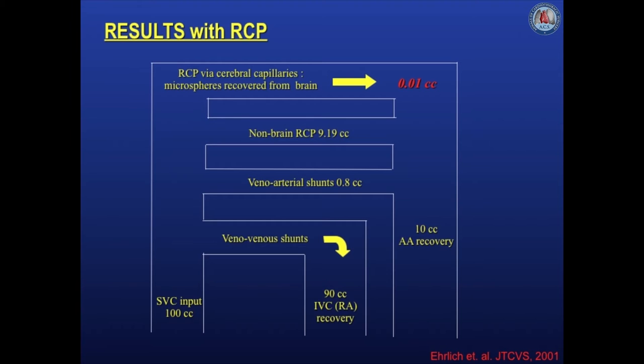Retrograde cerebral perfusion offered substantial promise in the early 1990s. It was a simple technique, did not interfere with the surgical procedure, and we as well as others began looking at it both clinically and experimentally. Our experimental studies eventually led us to doubt that retrograde cerebral perfusion was of much utility in actual provision of metabolic substrate to the brain. The final experimental study we carried out was what we considered the last nail in the coffin. We found that of every 100 cc's of blood injected into the superior vena cava, only about one hundredth of one percent traversed the cerebral capillaries in the brain.